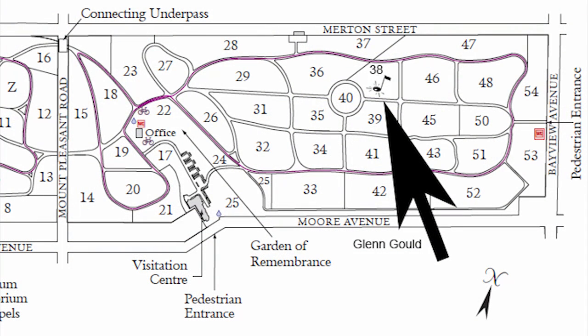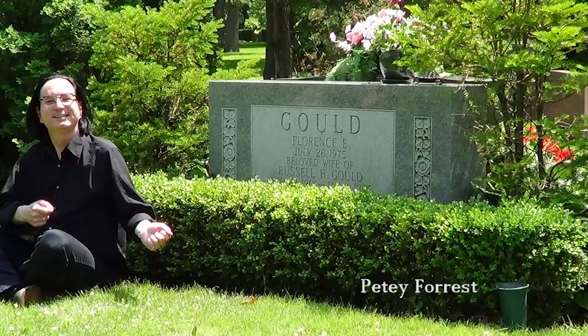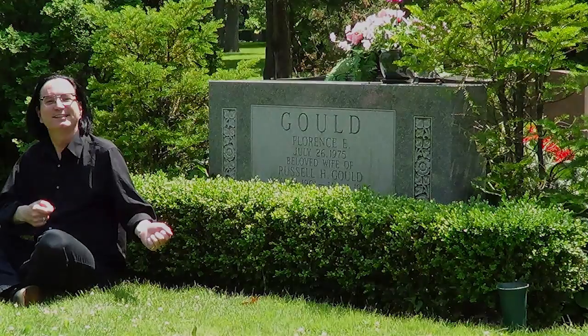Gould and Bach are just about the coolest — it's certainly a different type of fugue.